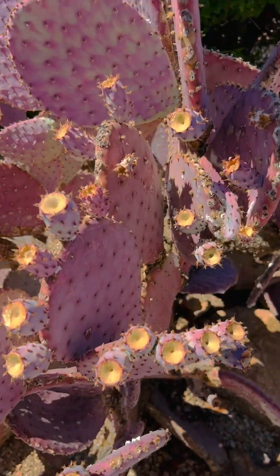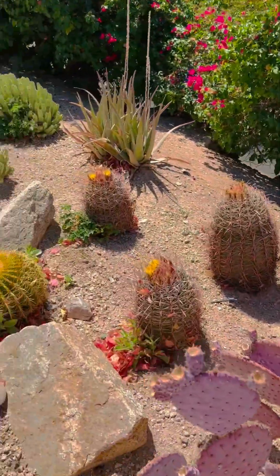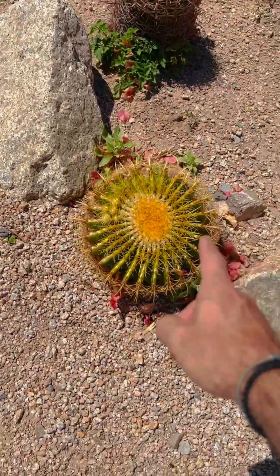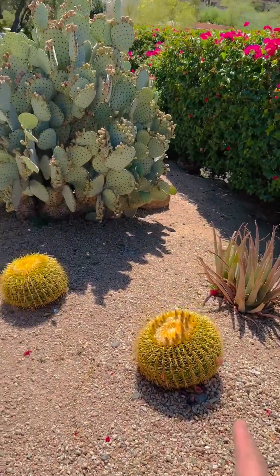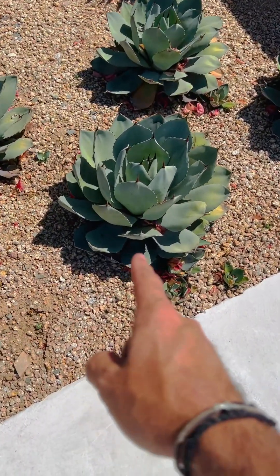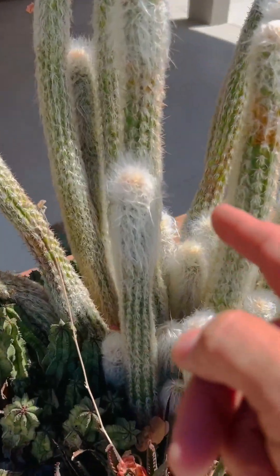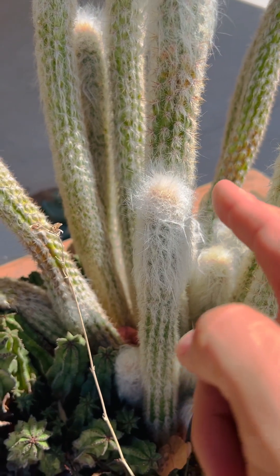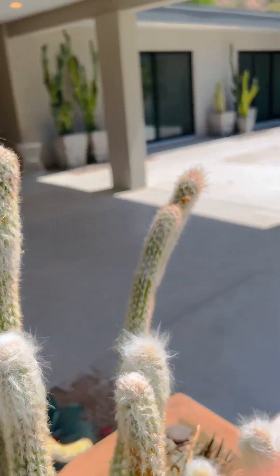Look at this purple cactus. You feel like you are in a botanical garden. They have such a great and huge variety of cacti, mixed with the bugambilias. I don't even know what these guys are called. Look at this cacti — looks like cotton. Very, very nice detail.